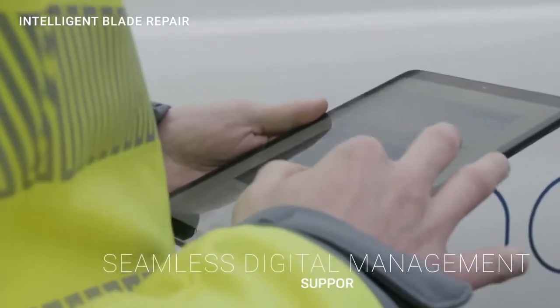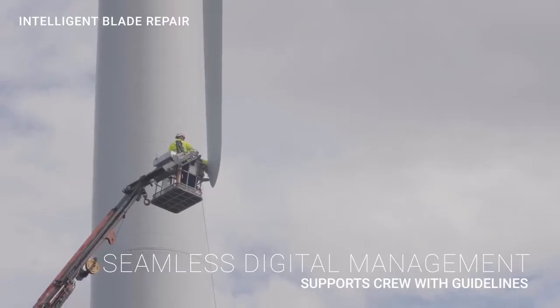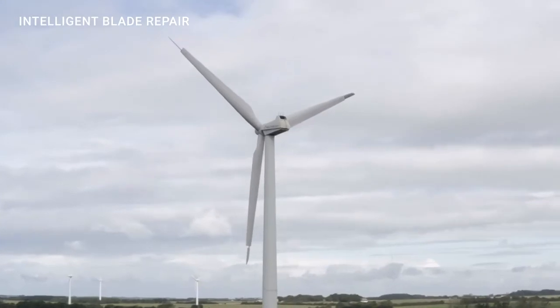The blade repair process is digitized and supports repair crews with procedures, work instructions and guidelines during the blade repair. Clobotix enables the seamless monitoring and management of the entire blade repair process.